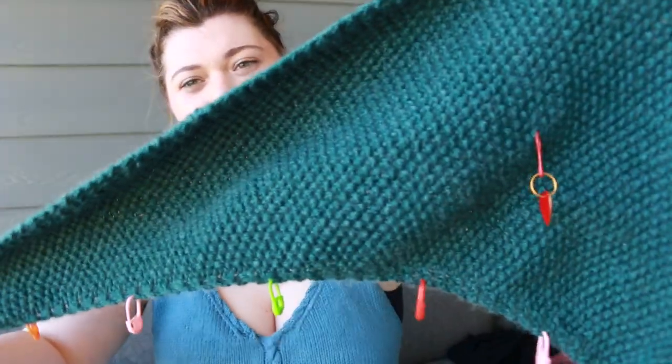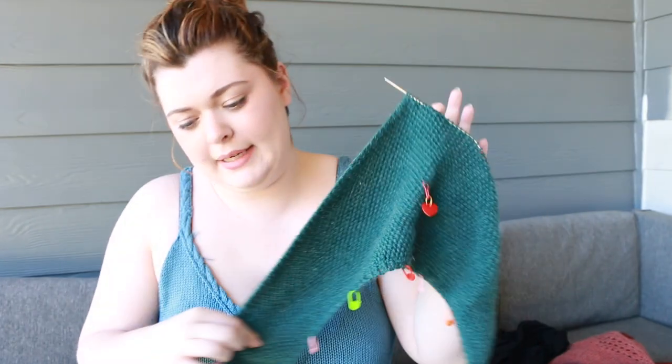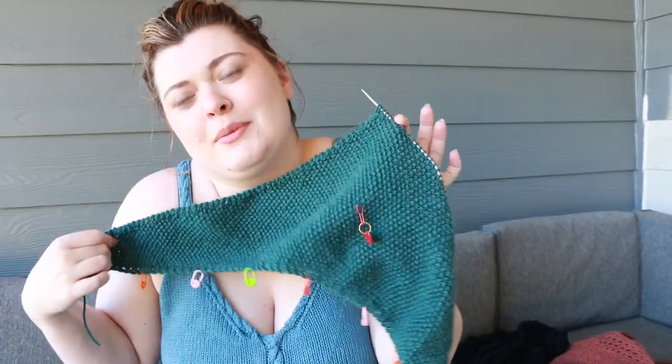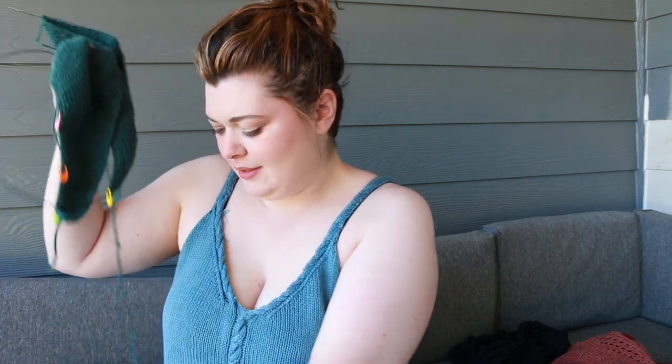This is going to be the color my bridal party is wearing — green. I thought it would be kind of cute to match. And green, like I say, is my favorite color, so I'll be more inclined to wear this color after the wedding than I will white.